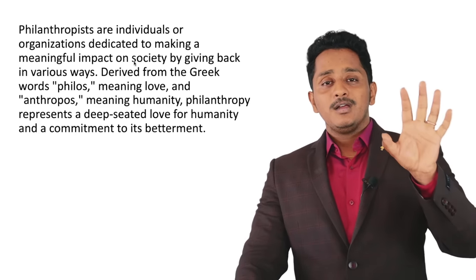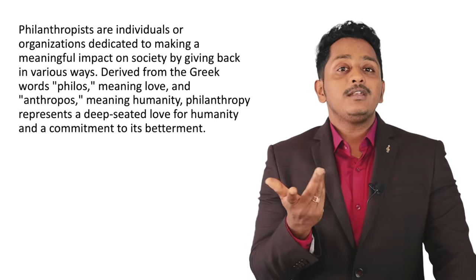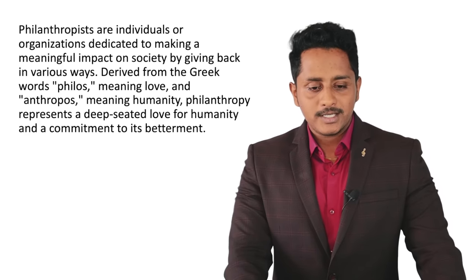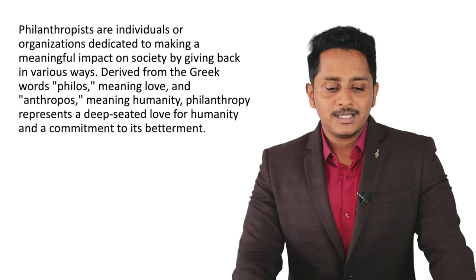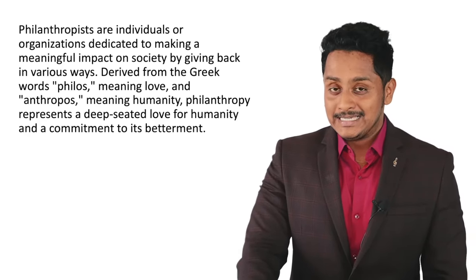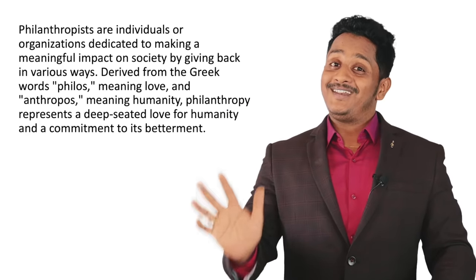Let me show you how to speak a sentence — I'm not prepared for this, I'm speaking directly. All I focus on is clarity and fluency for better reading scores. 'Philanthropists are individuals or organizations dedicated to making a meaningful impact on society by giving back in various ways...' No fumbling, no intonation, natural speed — if someone closes their eyes and listens, they understand everything. That gets good marks.